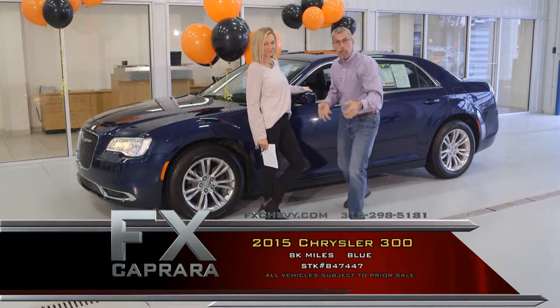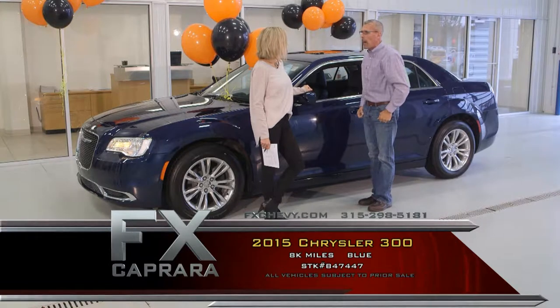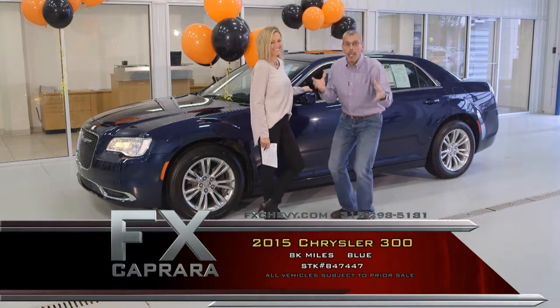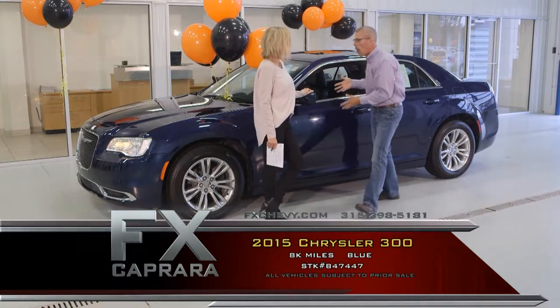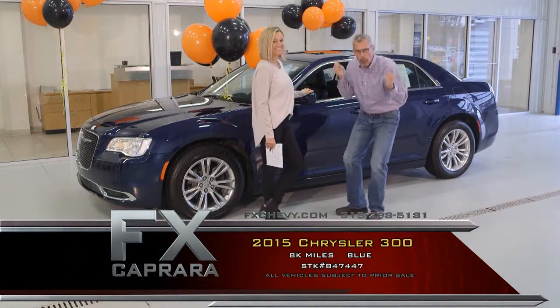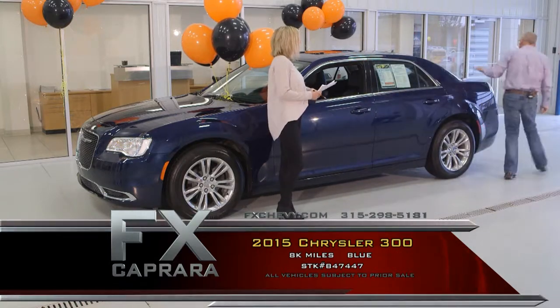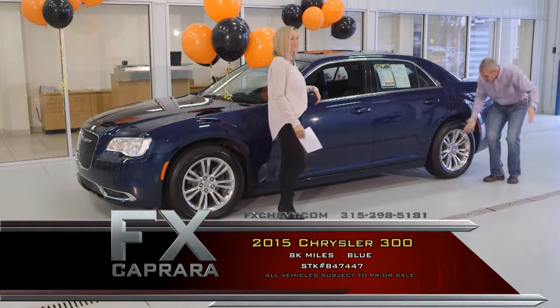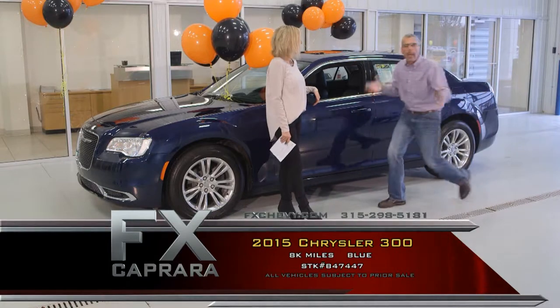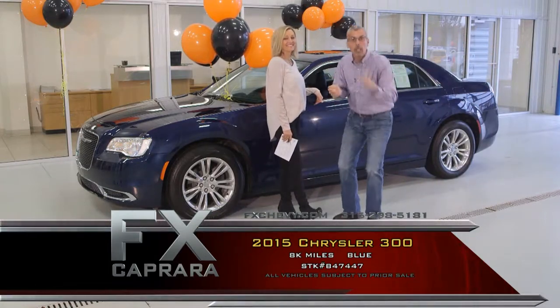Come join the FX Caprera family. Trade every two years and drive something that's covered. This is the cream of the crop, not the cream of the crap. When you're looking for a one-of-a-kind car, this 2015 Chrysler 300 offers almost 28 miles per gallon. It's loaded, leather heated and cooled seats, 8,000 miles, impeccable — beautiful wheels — tens of thousands off what it was new.